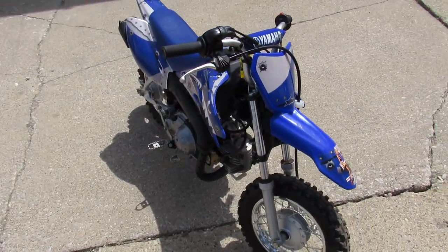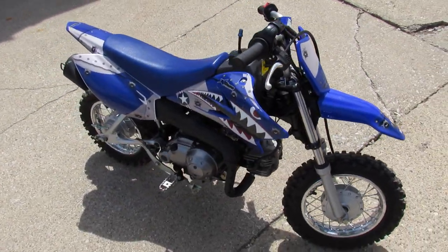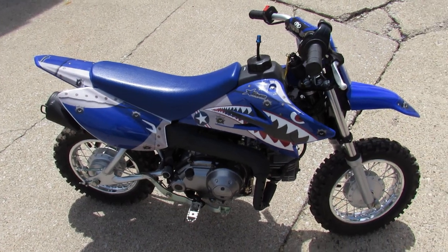Just serviced at the factory authorized Yamaha dealership. Inspected. All the fluids have been changed. This one's ready for the little guy — tear the trails up.